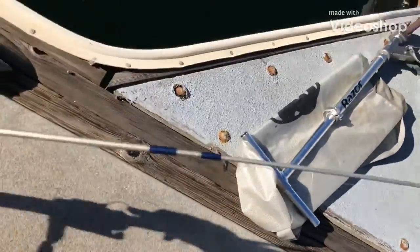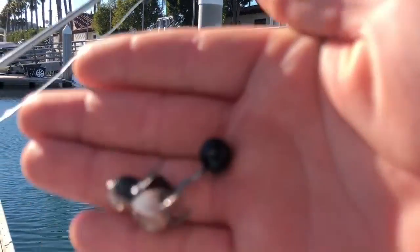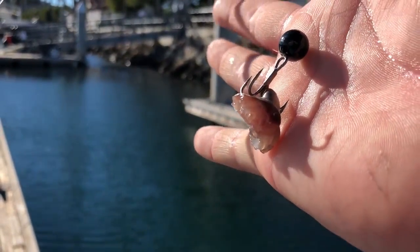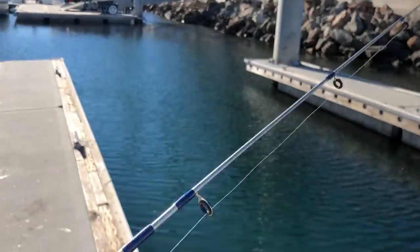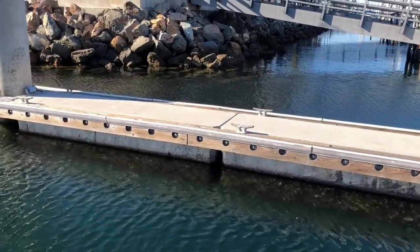All right guys, so today I'm in San Pedro Harbor and I have a little bead tied with a treble hook and a chunk of mackerel. Six pound line, little rod, and I'm just gonna drop it straight down.